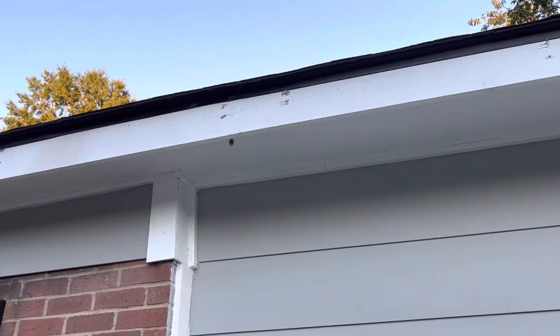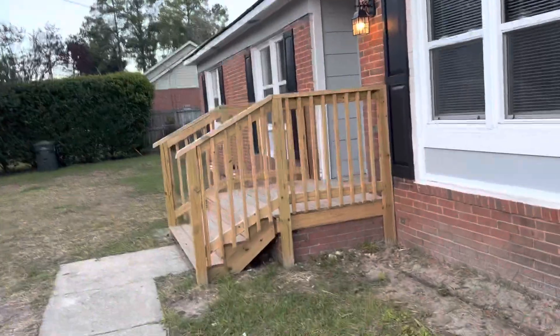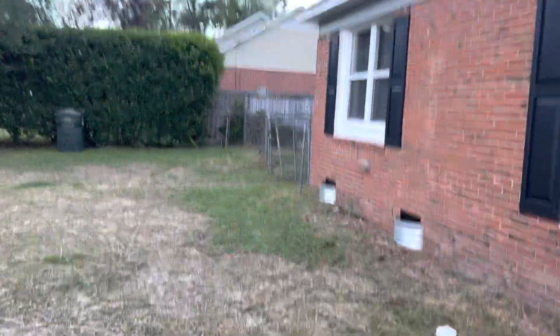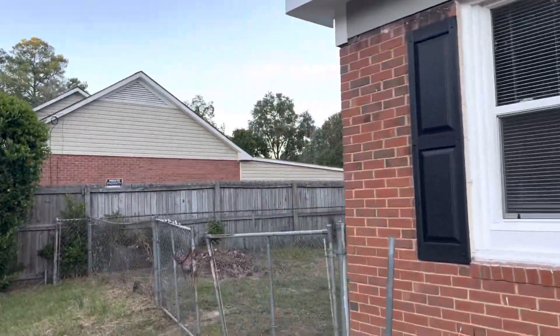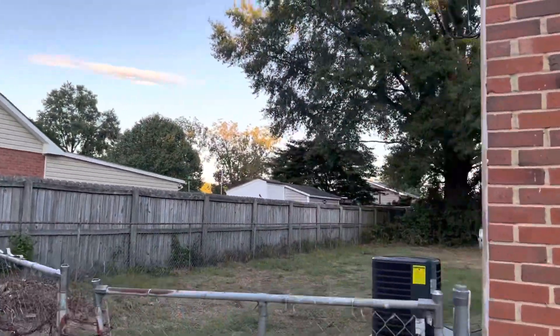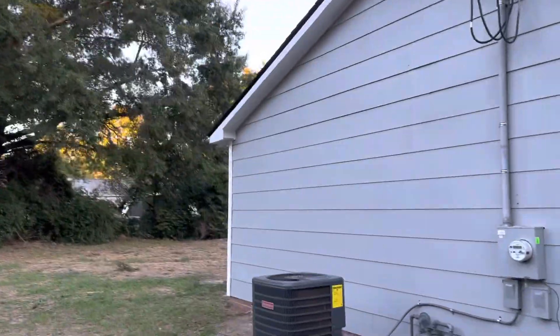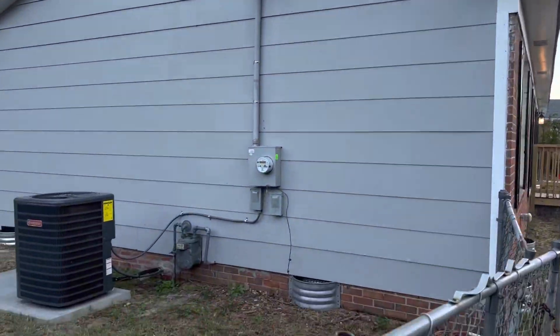You can see right there where the fascia got busted in a couple different places — where they had to re-nail them up, I guess. I'm not really sure what's going on with that, and I'm not super excited about it. You can see from the side of the house — I'll have to do a rear video from the backyard after I go through the house.